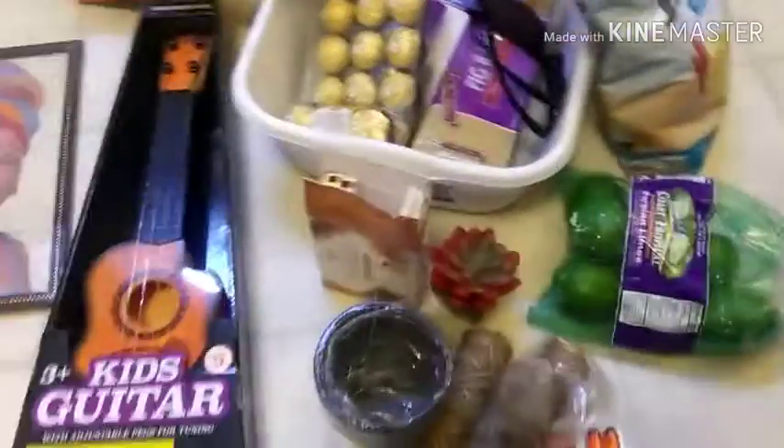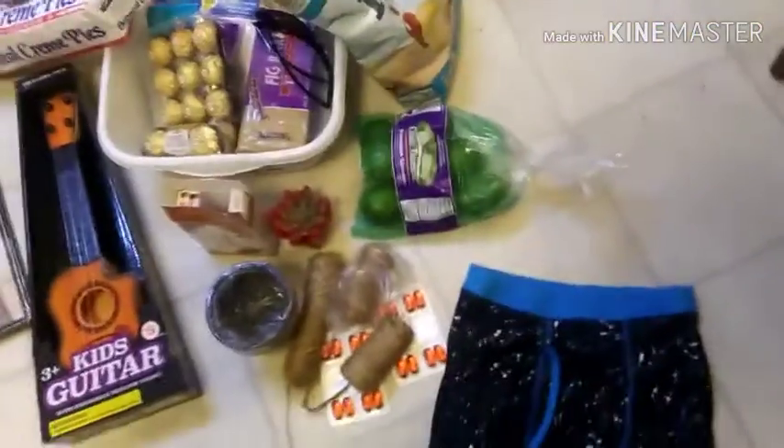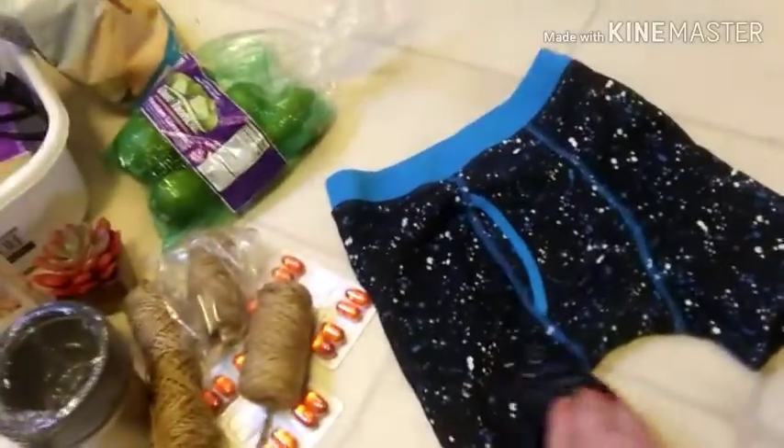Hey everybody, so we got done with our hauls tonight, our dives, and I want to show you. I'm on the ground guys, I don't have enough room on my table. I'm being a little bit quiet because my husband's sleeping, so I'm sorry about the sound quality.